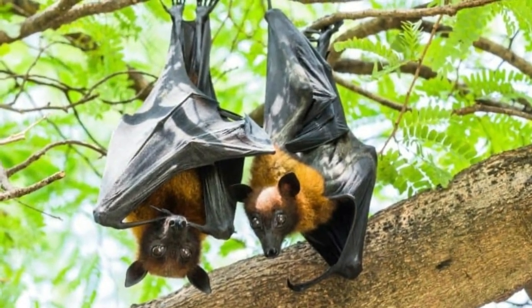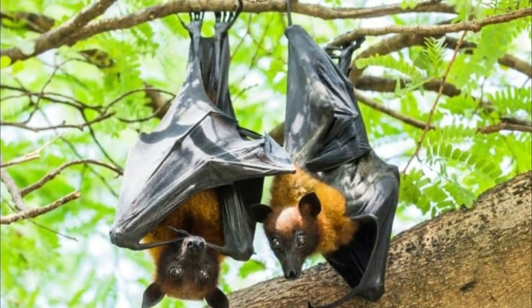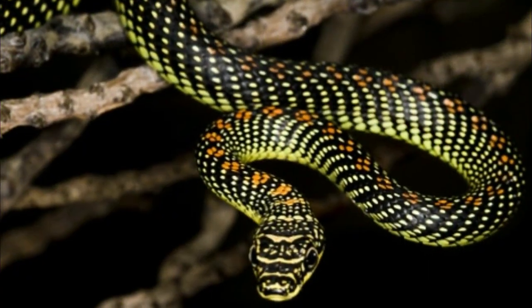Flying fox. Flying foxes are not actually foxes — they are enormous megabats with heads that resemble a fox, with small ears and large eyes, and a wingspan of up to 1.5 meters (5 feet).